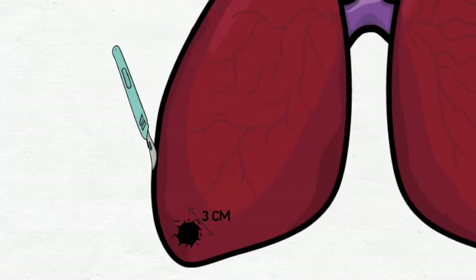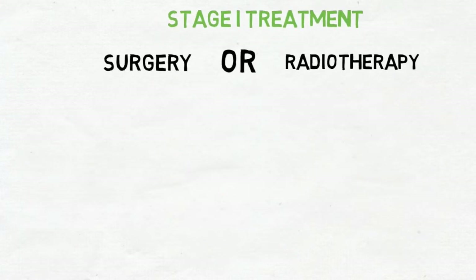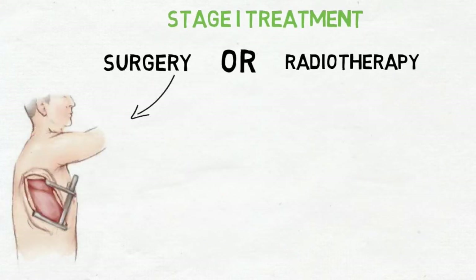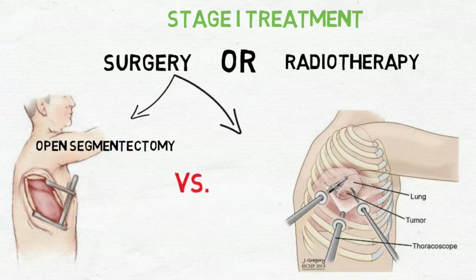Stage 1 treatment options are typically surgery or radiotherapy. Surgery may be performed as open segmentectomy or video-assisted thoracic surgery, which is a preference.